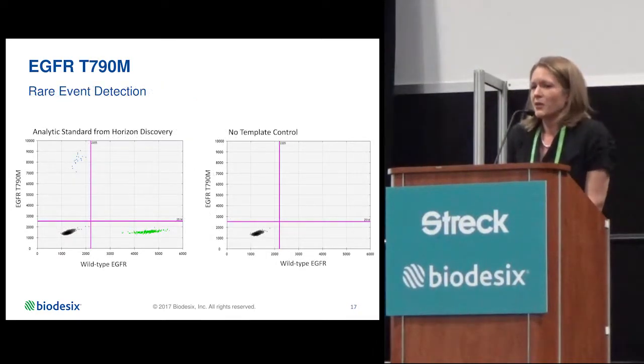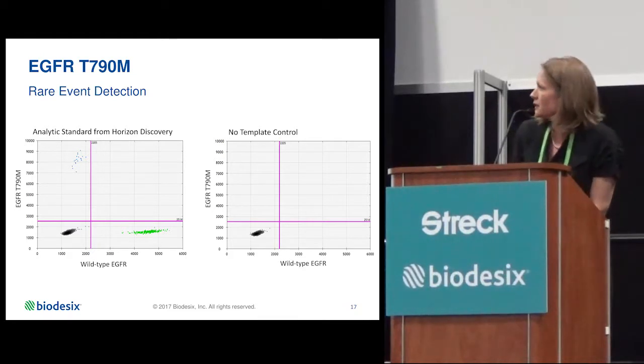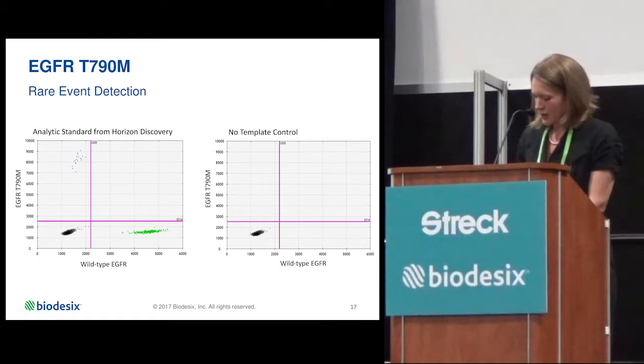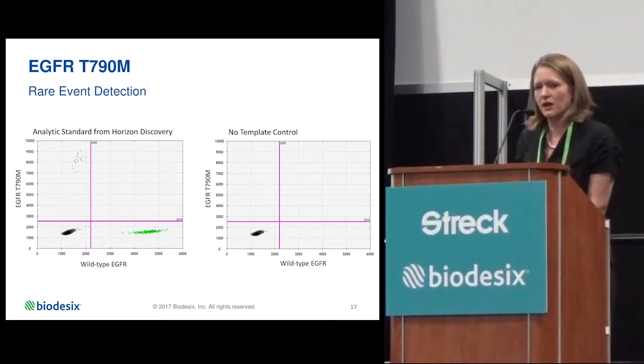This is an example of our T790M test run at Biodesics. The analytic standard positive is a Horizon Discovery control containing both wild-type and EGFR T790M mutation-positive signal, compared to a no-template control. When there is no DNA present, all of the droplets are empty — essentially the gray cloud you see there.